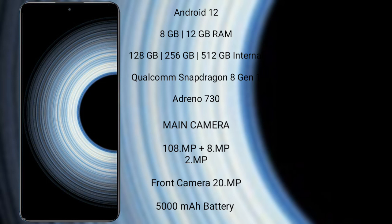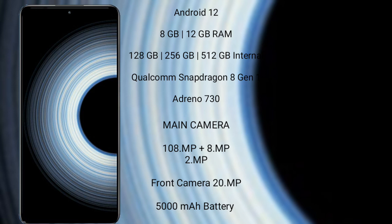The Xiaomi K50 Ultra features a triple rear camera setup: 108MP plus 8MP plus 2MP, and a 20MP front camera. It has a 5000mAh battery with 120W fast charging support.